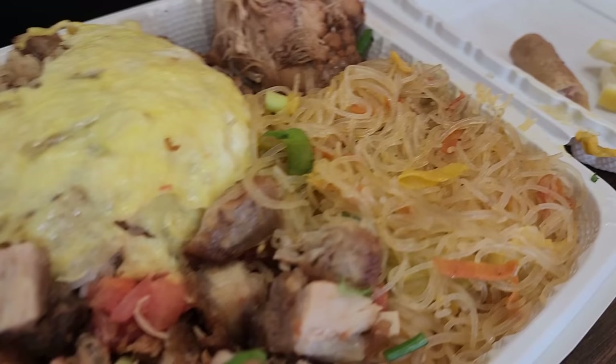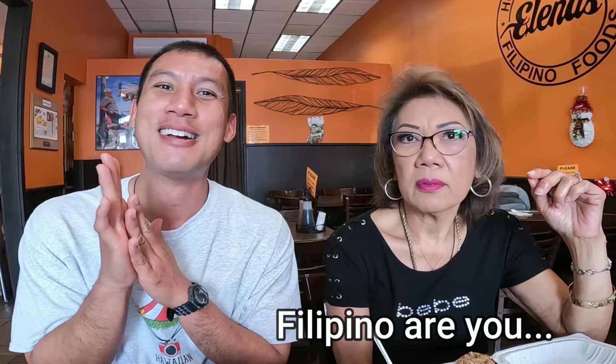Now let's mix it all together — one, two, three. Now there's only one more item on this December special: we have to try pancit. You usually eat it with kalamansi. What kind of Filipino are you?